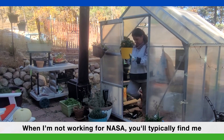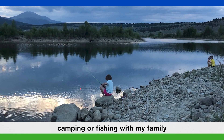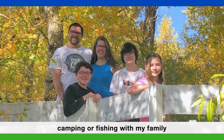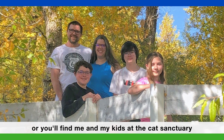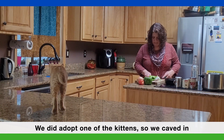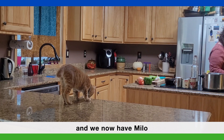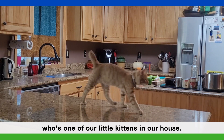When I'm not working for NASA, you'll typically find me out in my garden, or you'll find me camping or fishing with my family, or you'll find me and my kids at the cat sanctuary where we volunteer. We did adopt one of the kittens, so we caved in and we now have Milo, one of our little kittens in our house.